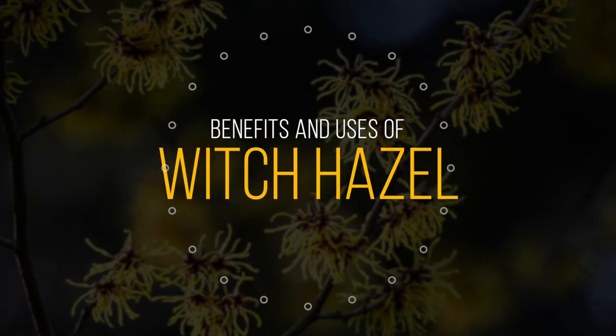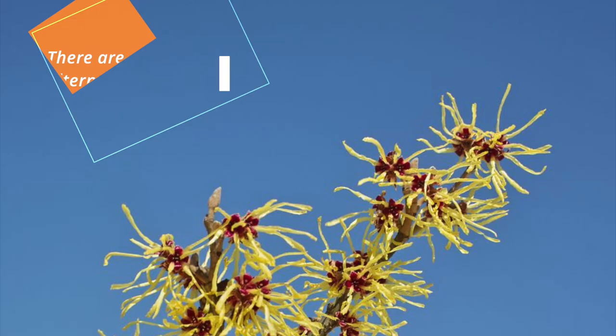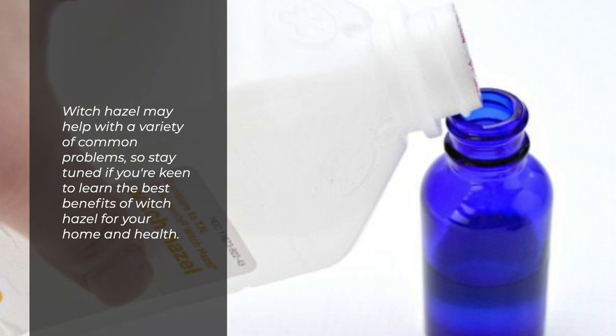Most people are familiar with witch hazel for its skin care benefits nowadays. There are so many alternative uses and benefits of this household staple that you've probably never heard of. Witch hazel may help with a variety of common problems, so stay tuned if you're keen to learn the best benefits of witch hazel for your home and health.